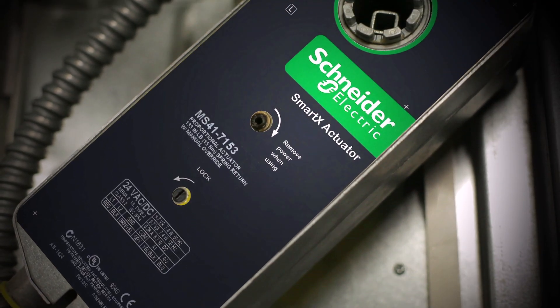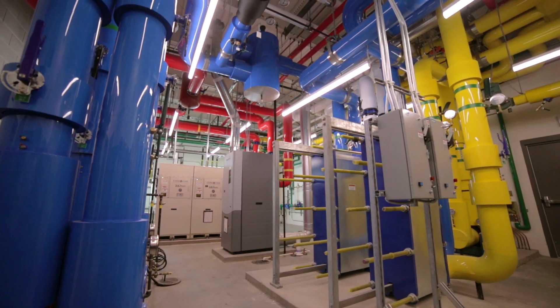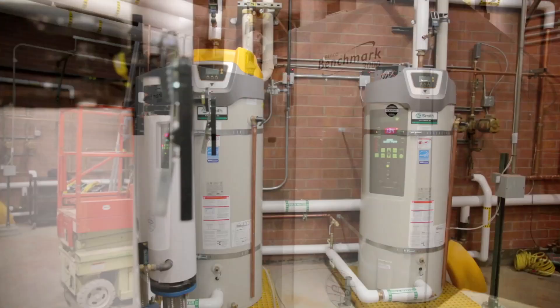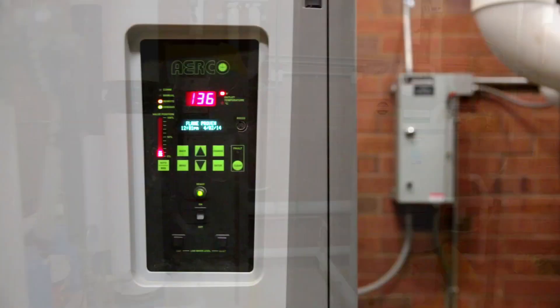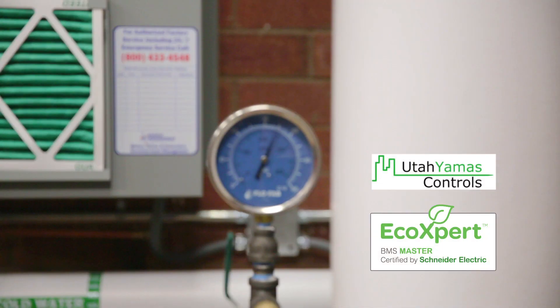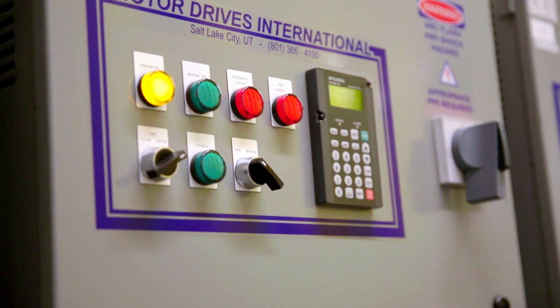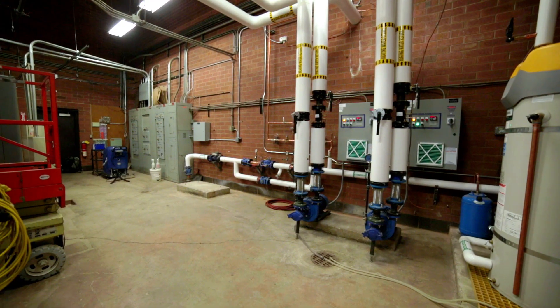We've implemented the smart structure solution in all of our new facilities, and we are retrofitting our old facilities. The most rewarding aspect of this project is the ease of integration. Our partner with Schneider Electric is Utah Yamas Controls. The benefits of working with Schneider Electric is they have a lot of product line, and they've helped us migrate our old legacy systems into the new generation.